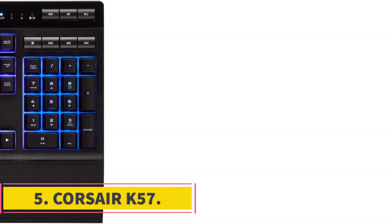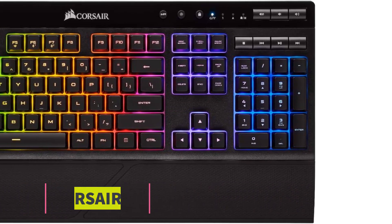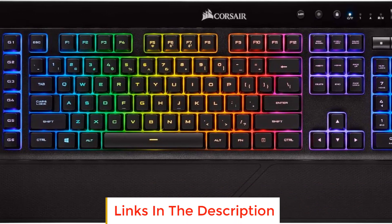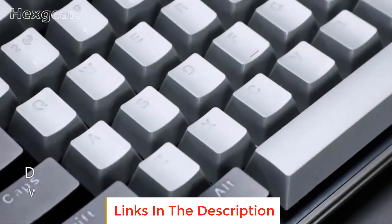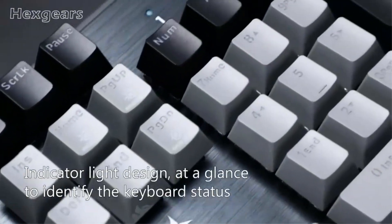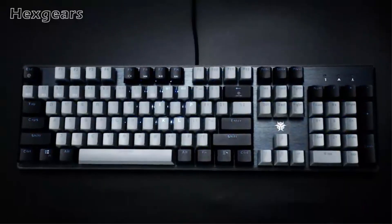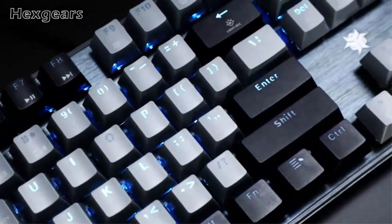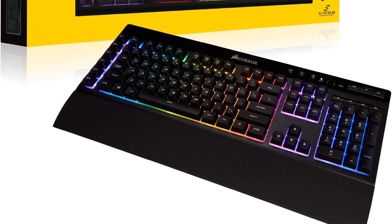Number 5: Corsair K57. The Corsair K57 is a high-performance gaming keyboard that offers a range of advanced features, making it an appealing choice for gamers and computer enthusiasts. One of its standout features is the flexibility to connect using three different methods: hyper-fast Sub-1ms Slipstream wireless, low-latency Bluetooth, or USB wired. This gives users the freedom to choose the most suitable connection type based on their needs and preferences.